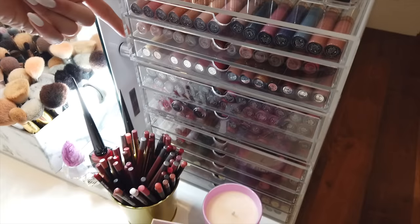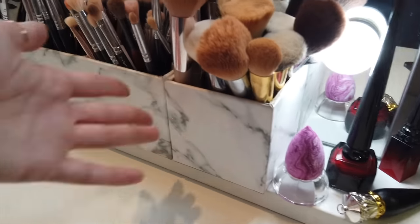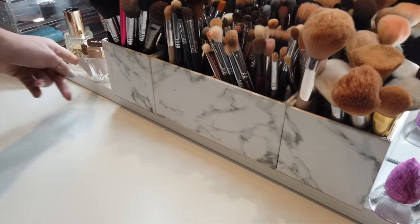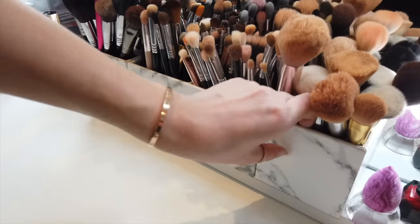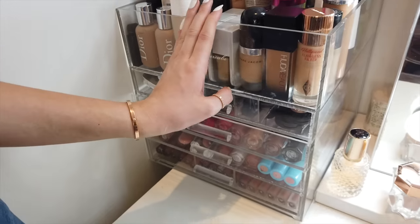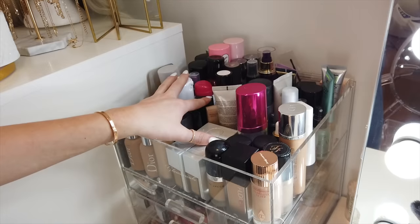All these acrylic organizers are from Muji, and this other thing is just from IKEA. Over here we've got all my brushes — they're super dirty because I just did my makeup. I got these in TK Maxx a long time ago. They're like a cool marble kind and this one is quite long, which is nice.